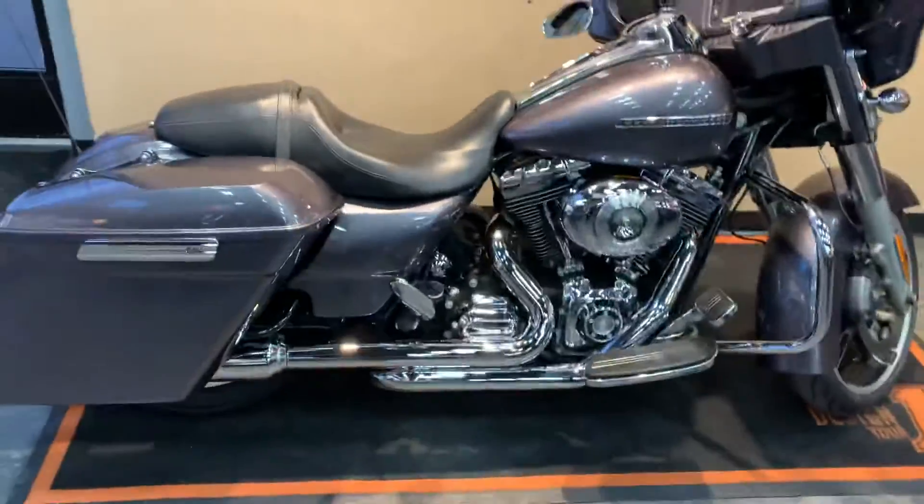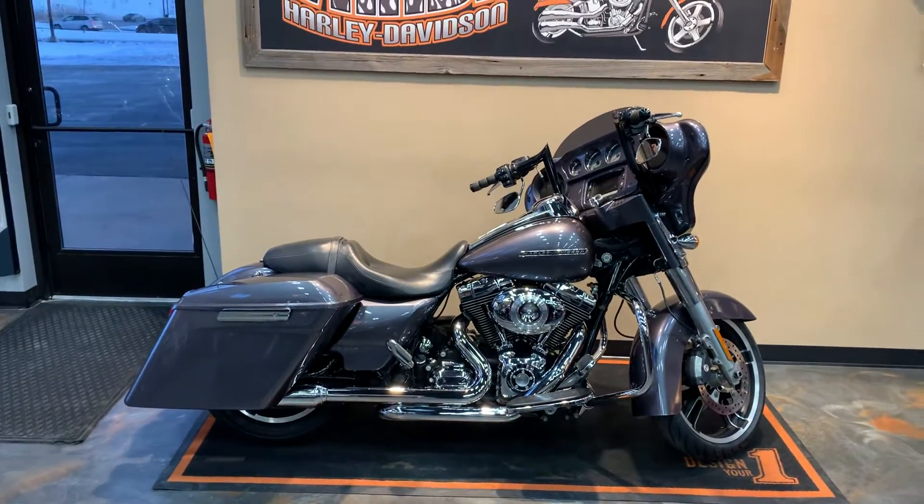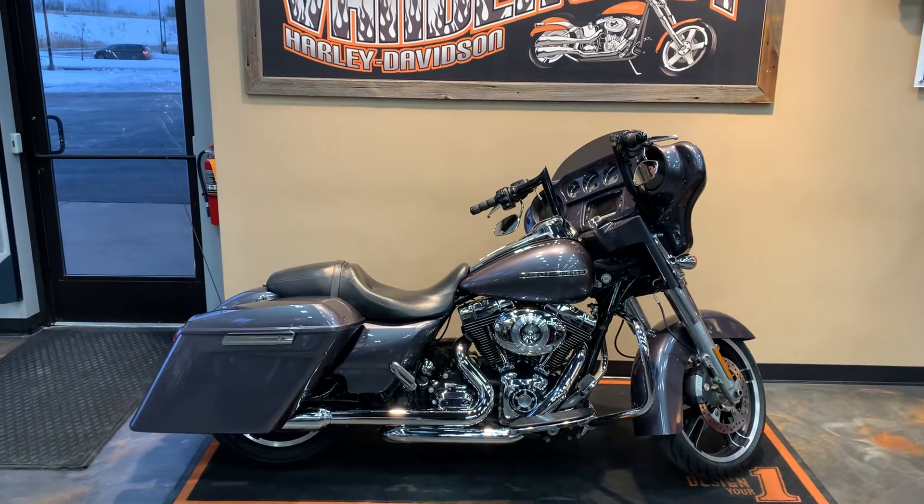Got her here at Vanderfest Harley-Davidson, 1966 Velp Avenue, Green Bay, Wisconsin. Our phone number is 920-498-8822.